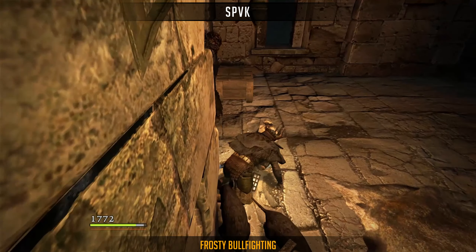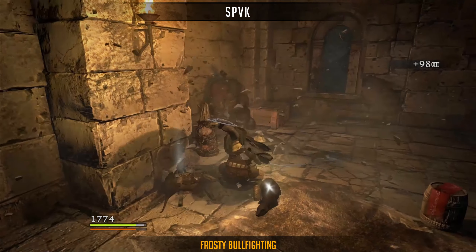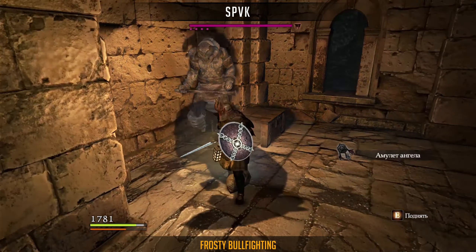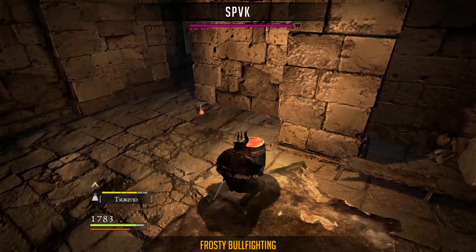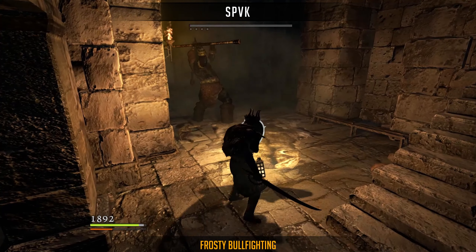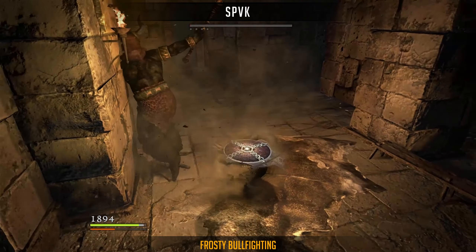SPVK starts off with him escaping a grab attack just in time. He is using an ice enchanted sword and Sheltered Assault to quickly freeze the executioner. He now has a window of opportunity to deal double damage, and managed to defeat the enemy at really low level and finish with style.